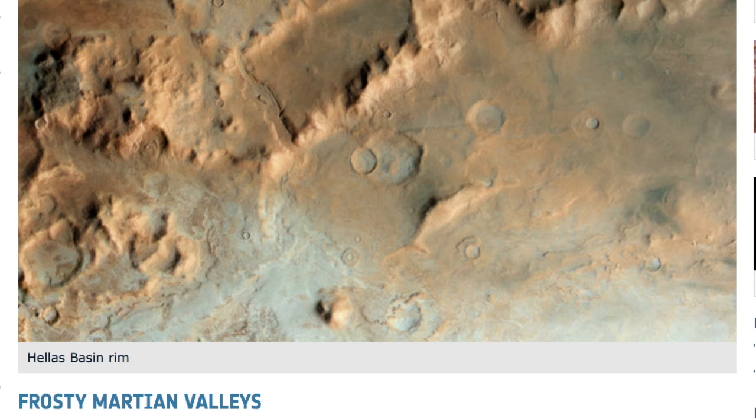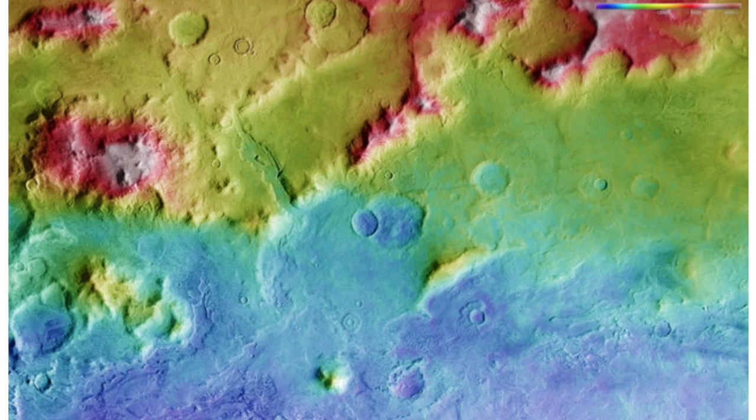Top news today includes detection of frost on Mars from this past December. We're focused on the Hellas Basin and nearby areas and geological features.